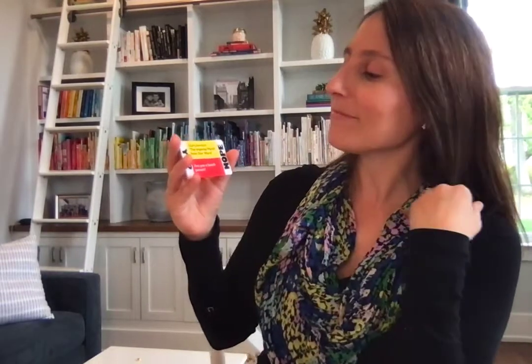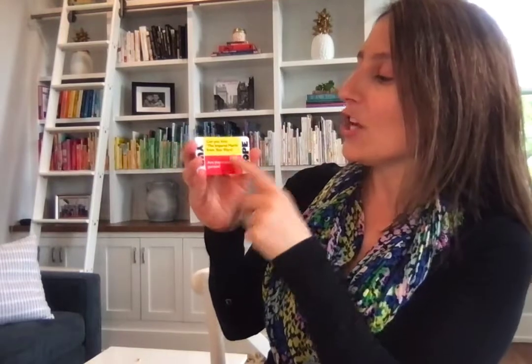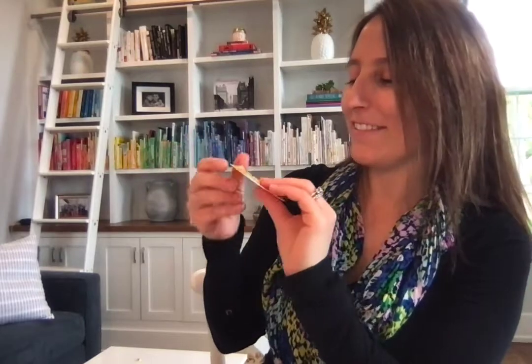So I'm going to give you some examples. Yellow squad: can you hum the Imperial March from Star Wars? Red squad: are you a beach person? Here's some more. Yellow squad: can you make a paper airplane? Red squad: do you have any superstitions?